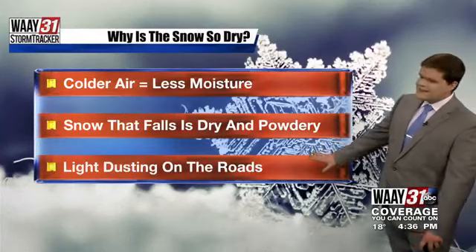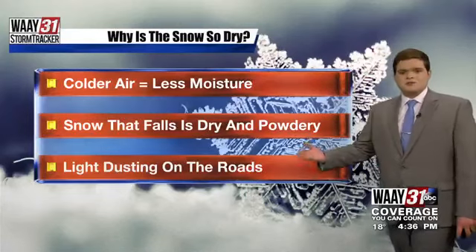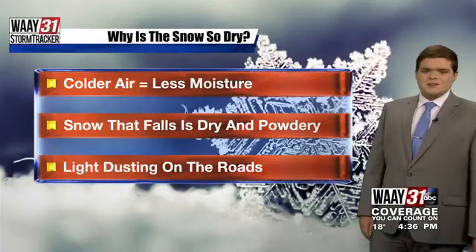And again, at most maybe a light dusting on some of those secondary roads, but all in all, those roads across North Alabama should be in good shape as these flurries continue to move through.